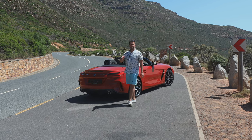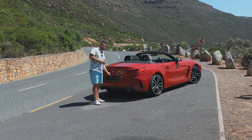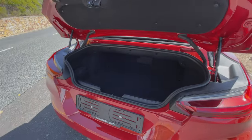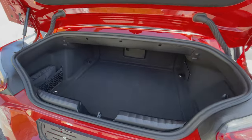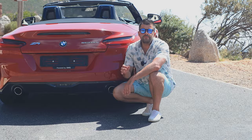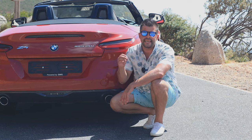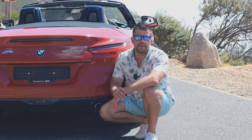As previously mentioned, they moved away from a hard top to a soft top. Why did they do this? Practicality-wise, you've got a boot with 281 liters — more than enough to put your luggage or your shopping in. Beautiful.